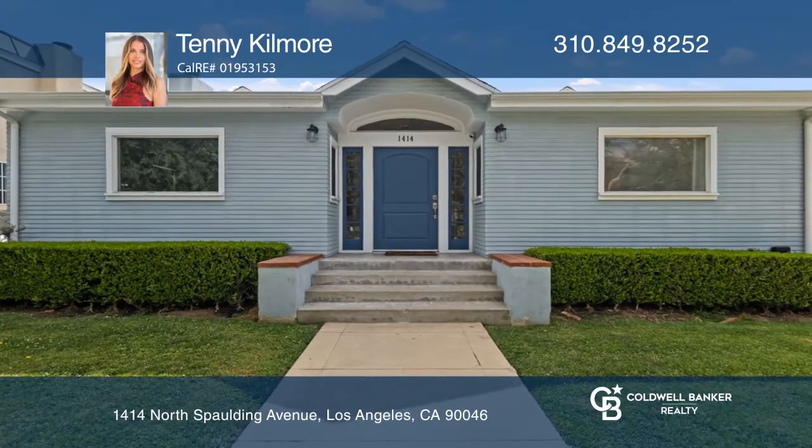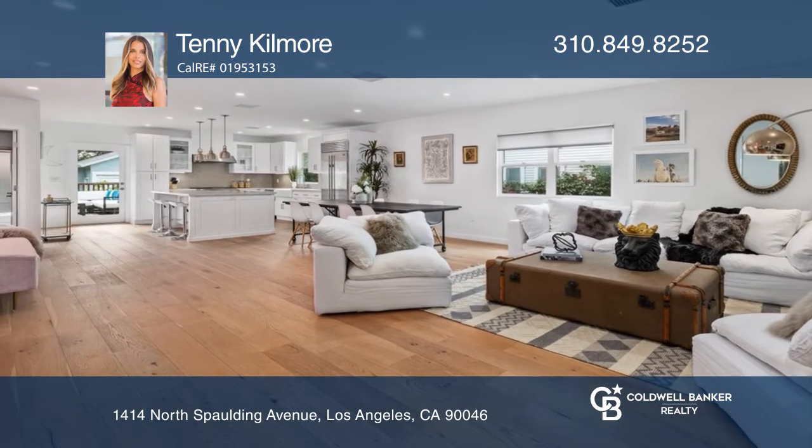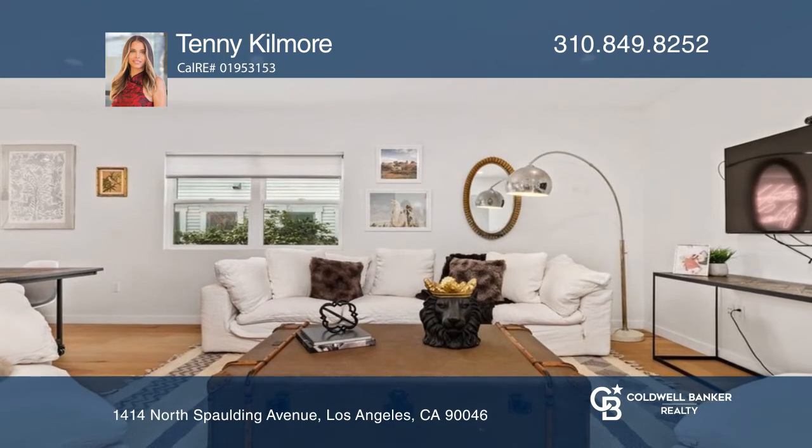Enjoy a light-flooded, three-bedroom home with an office and a modern, open-concept floor plan. The gourmet kitchen has been upgraded with a Wolf range, stone countertops, and a wine refrigerator.